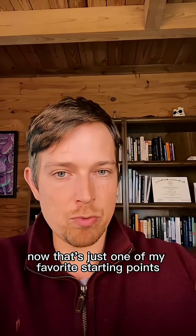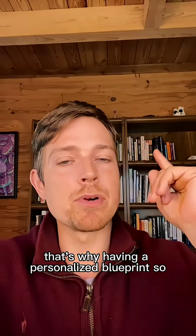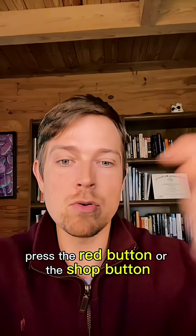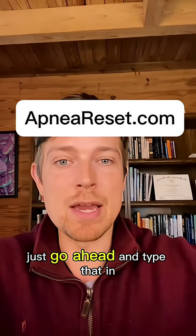Now that's just one of my favorite starting points. What if that doesn't have the same effect for you? That's why having a personalized blueprint is so, so important. To get that, go ahead and press the red button or the shop button, or go to the website over my face and type that in.